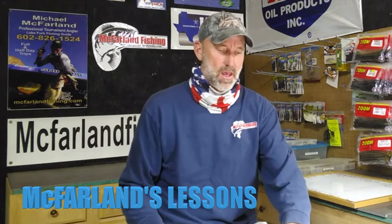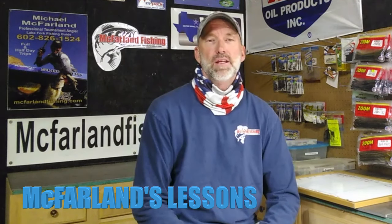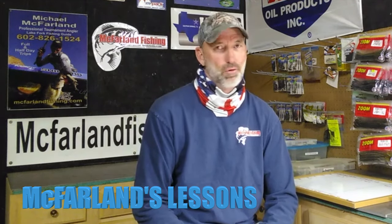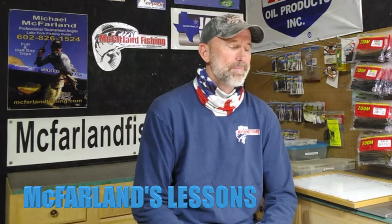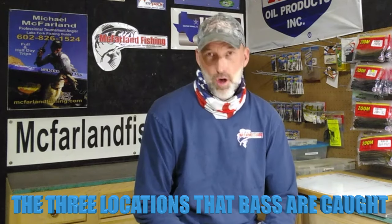From Harlan's perspective, I'm going to deliver a lesson today probably in a way that no one ever has before. The topic, in essence, is the three locations that bass are caught.